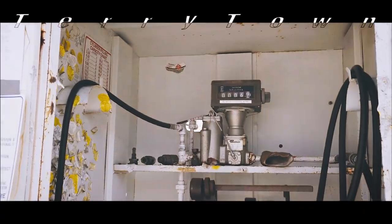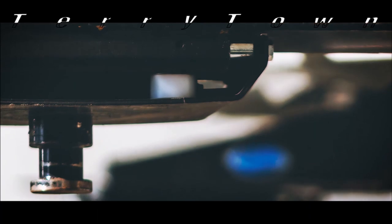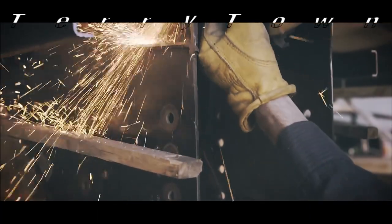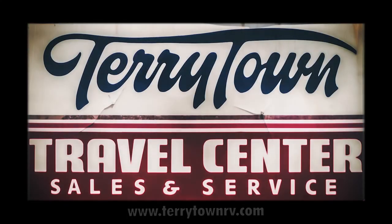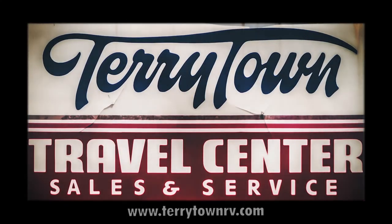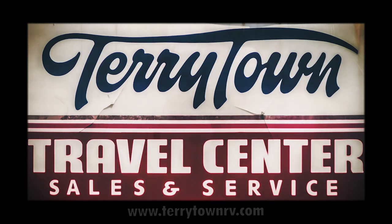For over 40 years, Tarrytown RV has been serving RV enthusiasts across the country and around the world. We have more than 750 RVs on our massive lot in beautiful Grand Rapids, Michigan. Our service department is filled with skilled technicians. Feel free to call or stop by to check out what we've got, or visit tarrytownerv.com to learn more.